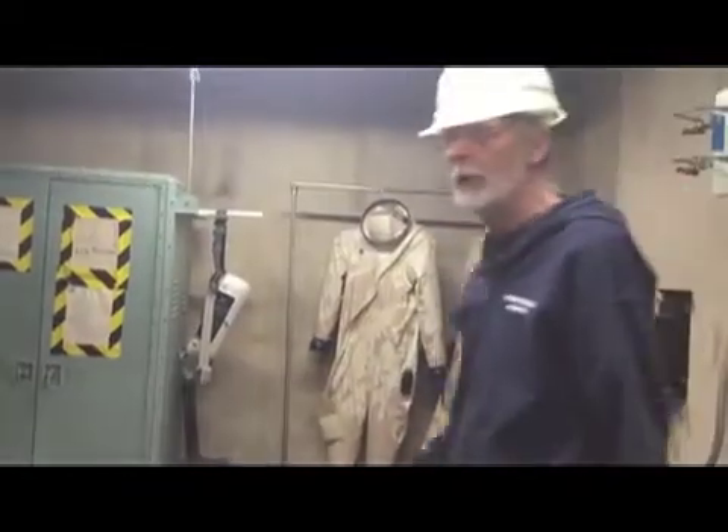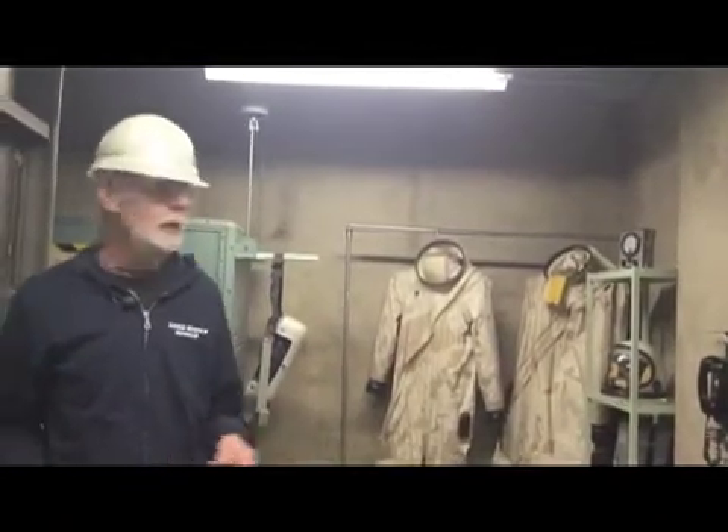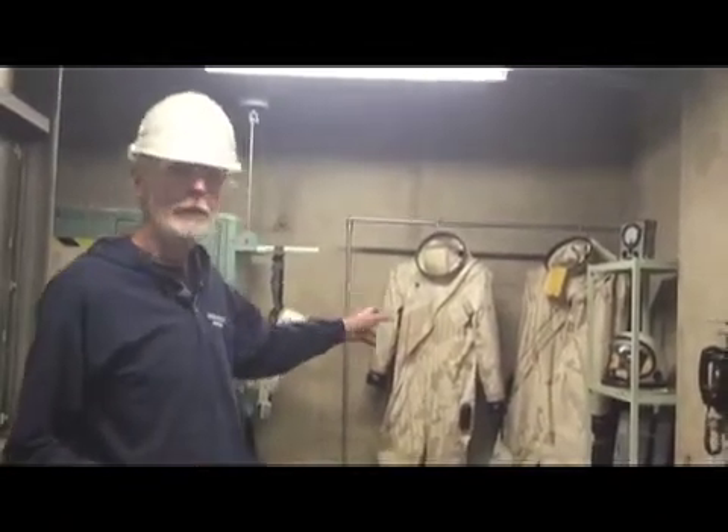This little piece of the blast lock is called the decontamination room. This is where the propellant transfer people would get into and get out of their ref coat suits. If you've taken a tour here, you've probably walked right through this area. We're right outside Blast Door 9, so we're actually technically not in the blast lock — we're on the silo side of Blast Door 9.